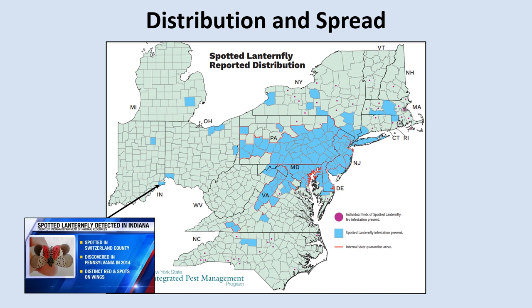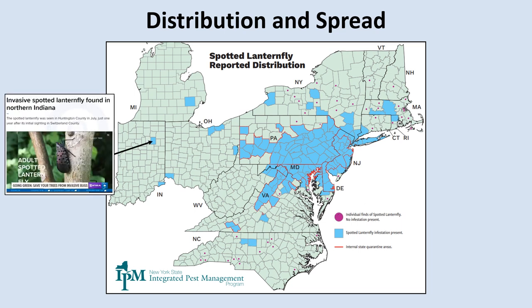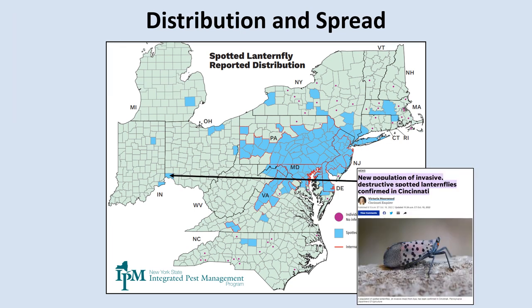In 2022, we saw further expansion of the Spotted Lanternfly's introduced range. In June, North Carolina detected its first established population in the state in Forsyth County. North Carolina had been intercepting individuals in several counties for the last few years, but this is the first established population detected in that state. Around the same time, a new population was discovered in Huntington County, Indiana, in the northern part of the state. Then, in August, Michigan reported its first established population in Oakland County, which is part of the Detroit metro area. Most recently, the Spotted Lanternfly was detected in Cincinnati, Ohio, right over the border from us.